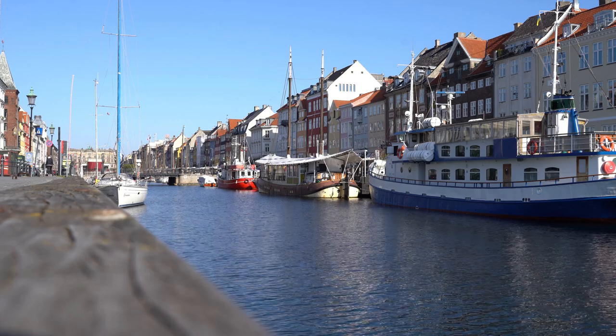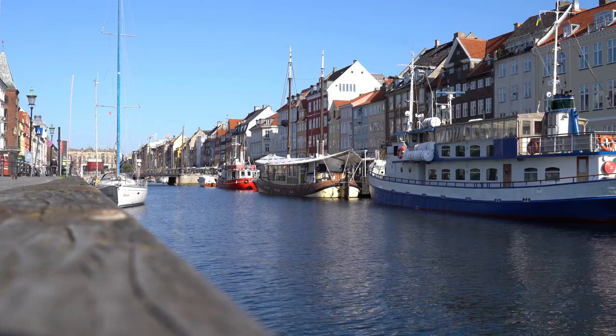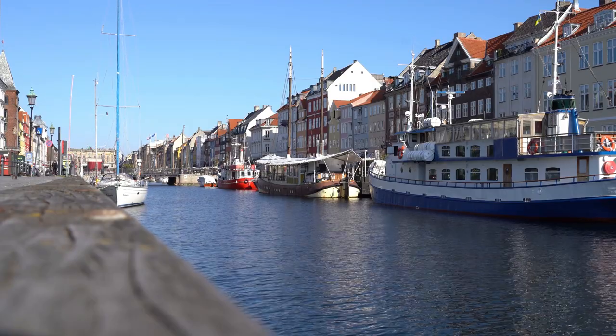Nyhavn is a historic waterfront district located in the heart of Copenhagen. It's one of the most popular tourist destinations in the city and is known for its colorful buildings, picturesque canal, and lively atmosphere.